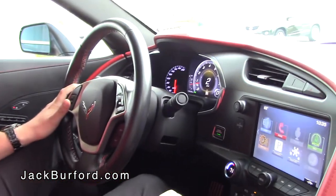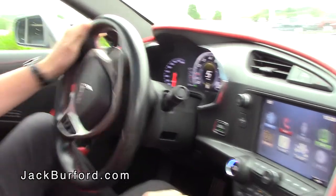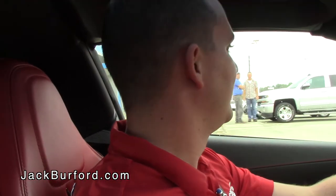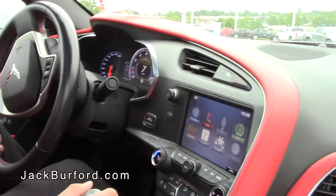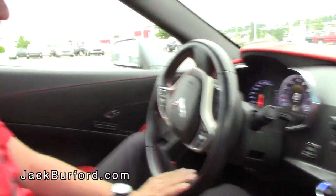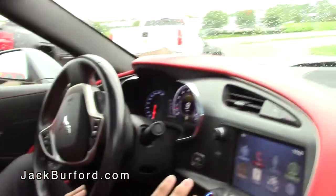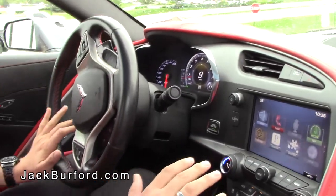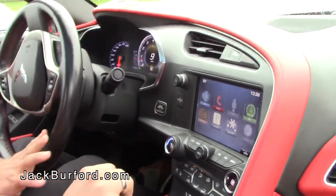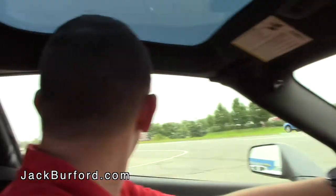Let's see how this thing drives. I'm going to leave it in sport mode as we head out of the lot here at Jack Burford. We're going to take this on the road even though it's raining — I know that's a cardinal sin. This is a sports car, but for a sports car it is actually very smooth. Once you get out on the road you can really feel how in tune you are just by the way you drive. If you leave a hand on the shifter you can feel all the vibrations through it — you can tell exactly what this car is doing. Even though it's a low-profile car, you can actually see out of it really well.